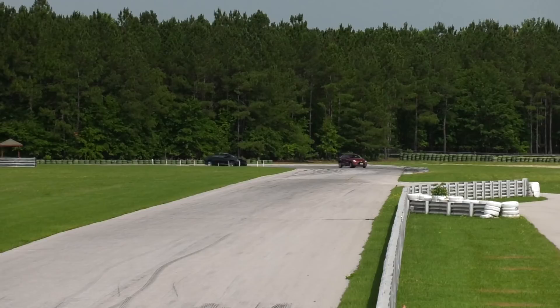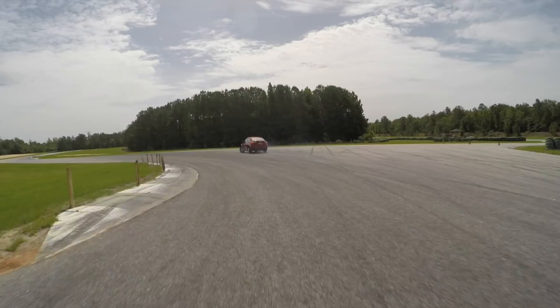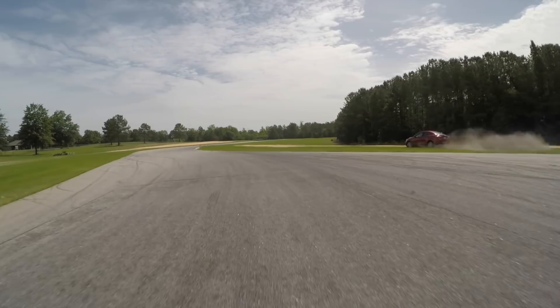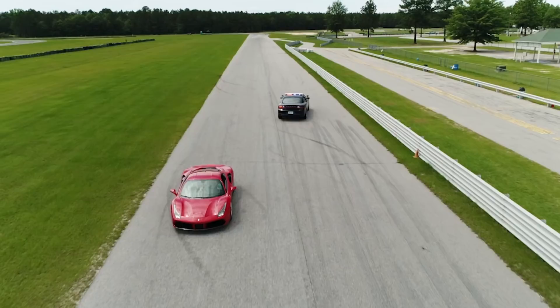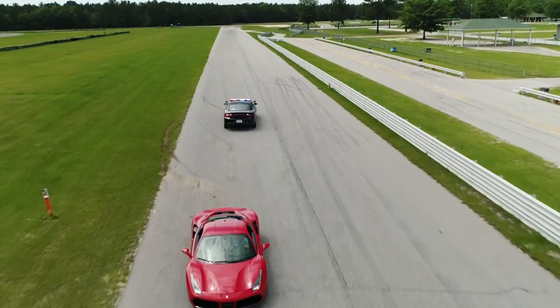Let's start with the obvious ones first. The Yaris — aka the iA — is caught within three seconds. The Ferrari, meanwhile, is so far ahead after a lap that you have time to valet that sucker and walk away. The rich really do get away with everything.